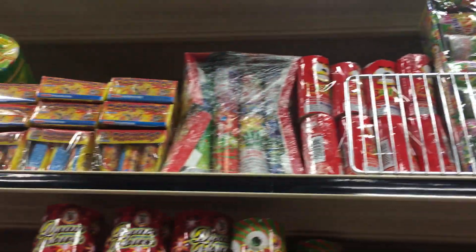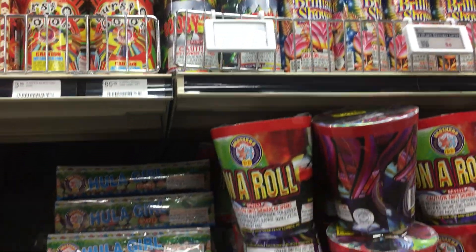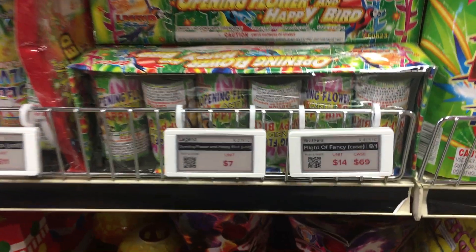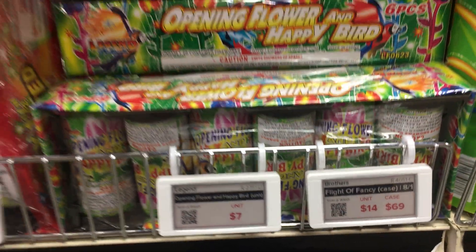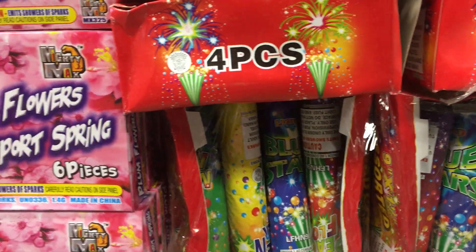Just tons of stuff at the top. On a Roll — you have Opening Flower and Happy Bird. I know it's pretty standard. That one is $7 and you get six of them. This one is not nuclear physics — nine inch. $6 for four of those. Pretty good deal.